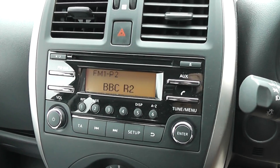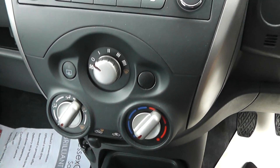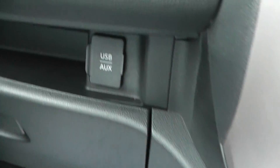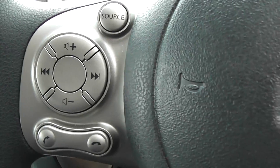Coming on into the inside of the vehicle, we have a single CD and radio player which includes Bluetooth, AUX, and USB connectivity. There is a manual air conditioning system, a 12-volt power adapter, and USB and AUX ports. On the left-hand side of the steering wheel are the Bluetooth and audio controls.